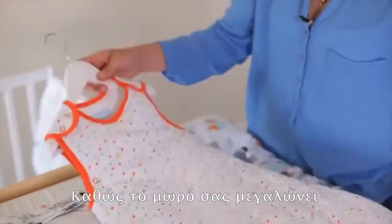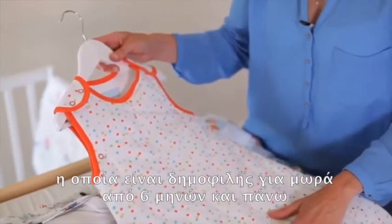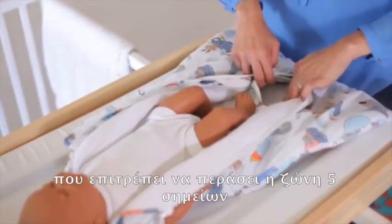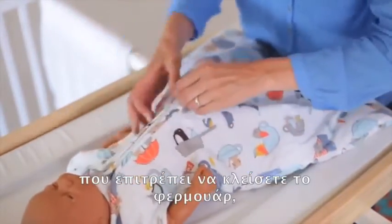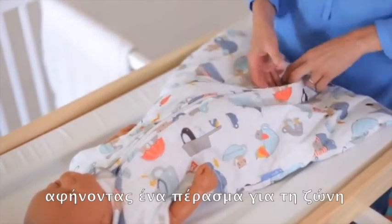As your baby gets older you may want to move into the front zip version, which is popular from about six months upwards. The Travel Grow Bag has a really clever opening at the back here to allow for a five point harness to come through. It also has a double zip which enables you to zip the grow bag up leaving a space for the buckle to come through.